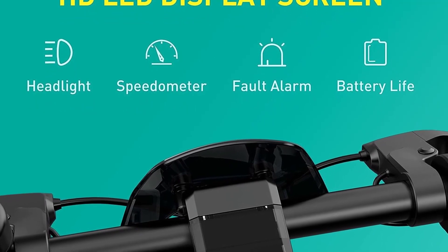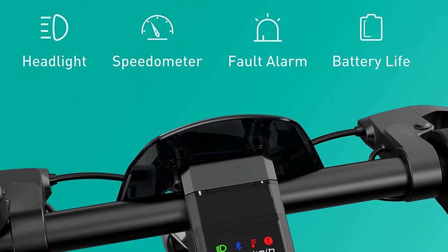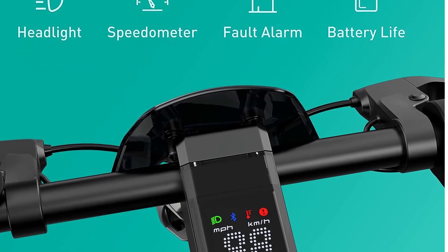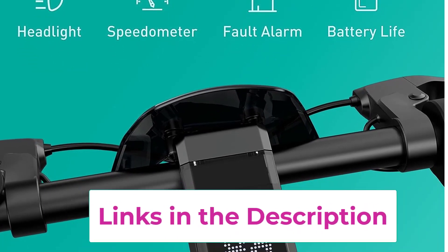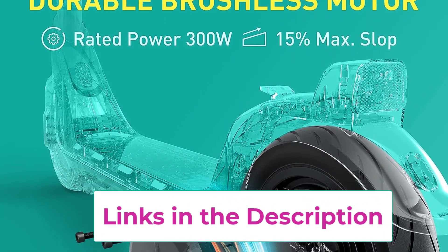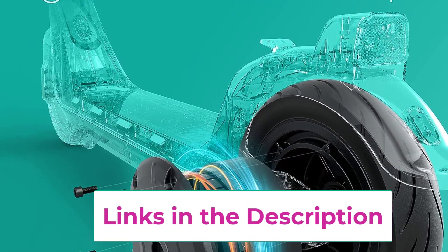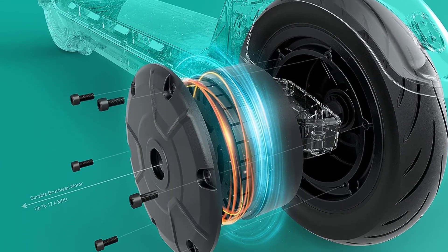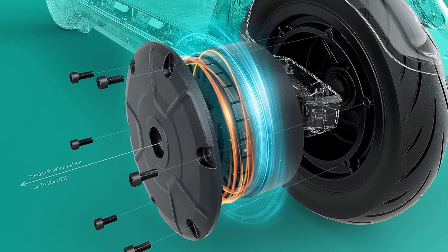A high-capacity 365Wh lithium battery with regenerative braking powers a range of up to 25 miles, and the patented NIU BMS monitors 14-plus battery functions — more than other brands. Improved 10-inch tubeless tires deliver excellent shock absorption, while a dual braking system with front drum brake and rear electric brake provides safer, more stable stopping.